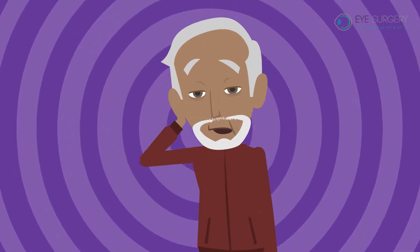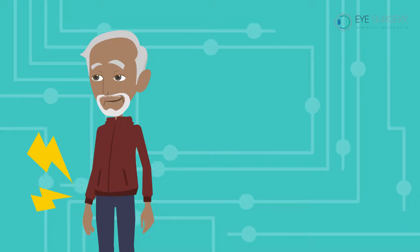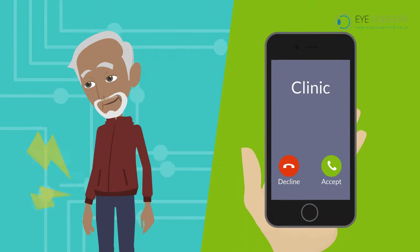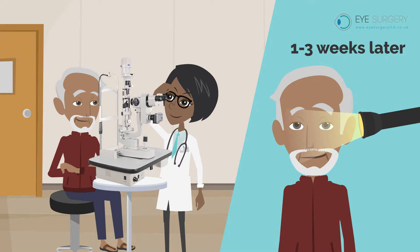Your vision will be blurry and gritty that day. The next day, your eye will be comfortable and the vision clear. You will be called the next day to see how you are getting on, and seen in clinic 1-3 weeks later to check the eye.